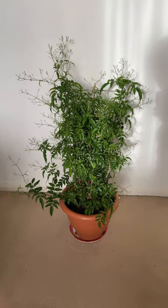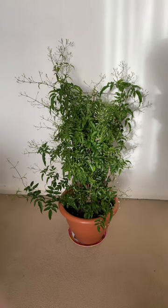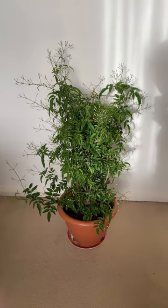Hello everyone, Happy New Year. I just thought I'd do a quick update for those of you following my Winter Flowering Jasmine series.